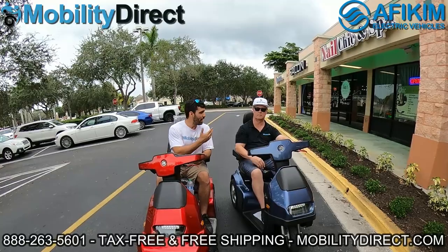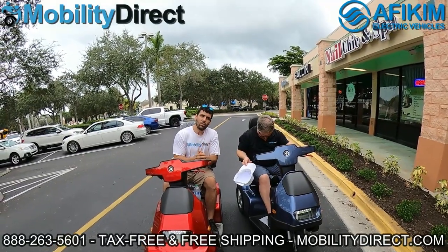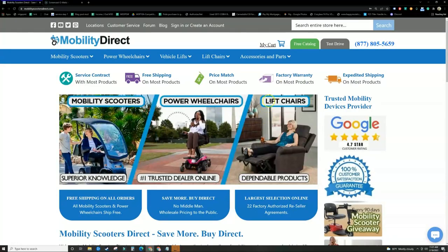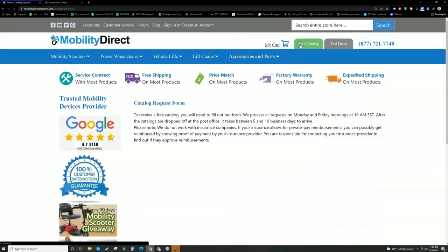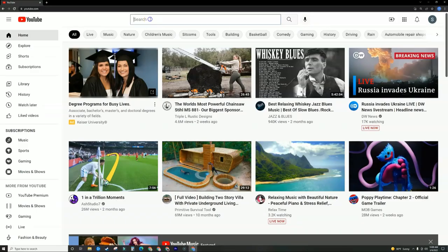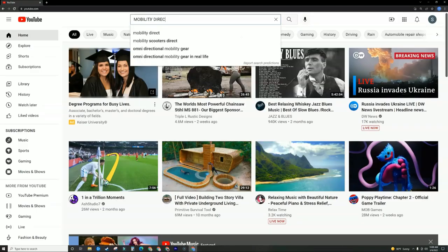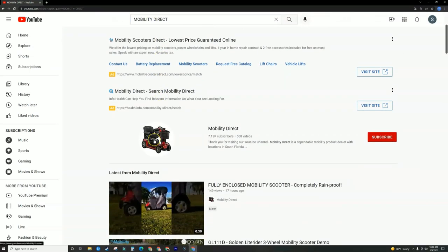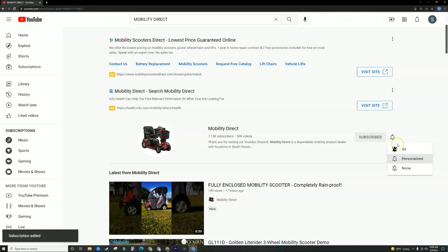I'm Sergio with Mobility Direct, this is Chuck. Thank you so much for watching, everybody. Have a great day. Before you go, please don't forget to visit our website mobilitydirect.com and click on the green button that says Free Catalog to claim your very own free catalog. Just fill out the short form and it should get to you in about a week or two max. I just want to take this time to personally thank each and every one of you for watching this video — we couldn't do it without our subscribers. So if you like our content, please go to YouTube, search for Mobility Direct, and subscribe to our channel.